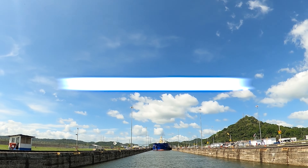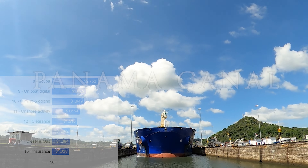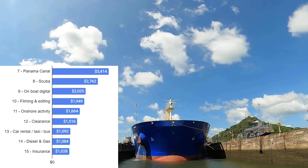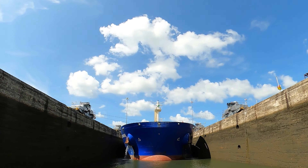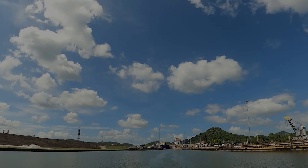Next up, the Panama Canal — maybe our single most expensive day. $3,400 on the canal. A little bit of that goes to the agent we used; most of that goes just straight to the canal. Using the agent, we had to pay a little bit extra for that service, but it was so worth it.